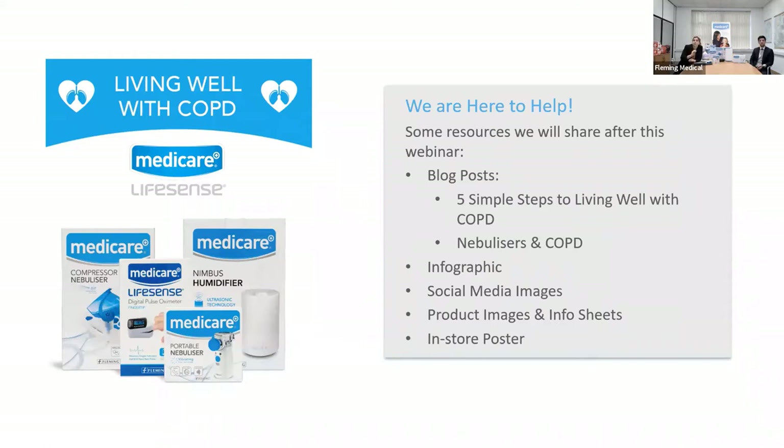Some of the resources that will be shared after this include blog posts for your pharmacy — 'Five Simple Steps to Living Well with COPD,' information on nebulizers and COPD, infographics, social media images, product images, information sheets, and an in-store poster. These are all to support COPD awareness — giving you all the tools to promote COPD awareness in your pharmacies and on your social media channels.